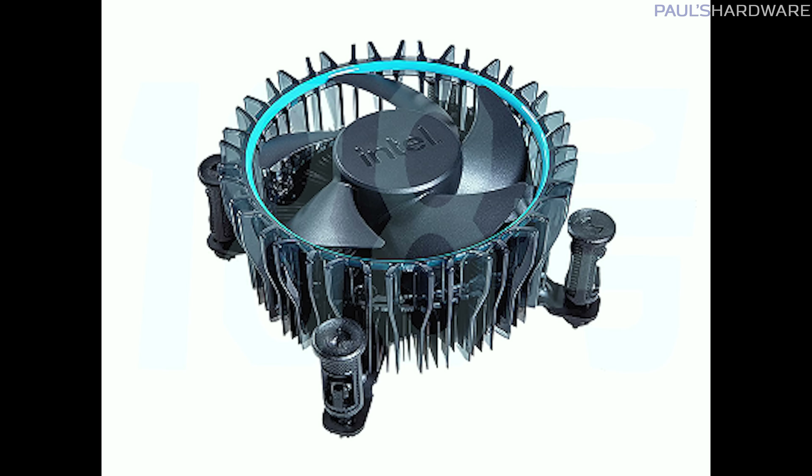It looks like the exact same aluminum fin array beneath the useless plastic embellishments that Intel has been using for years, and while I wouldn't typically complain about adding an RGB light ring, it brings me no joy if there are zero functional upgrades to the unit otherwise. Also, still with the push pin mounts, Intel? For shame.